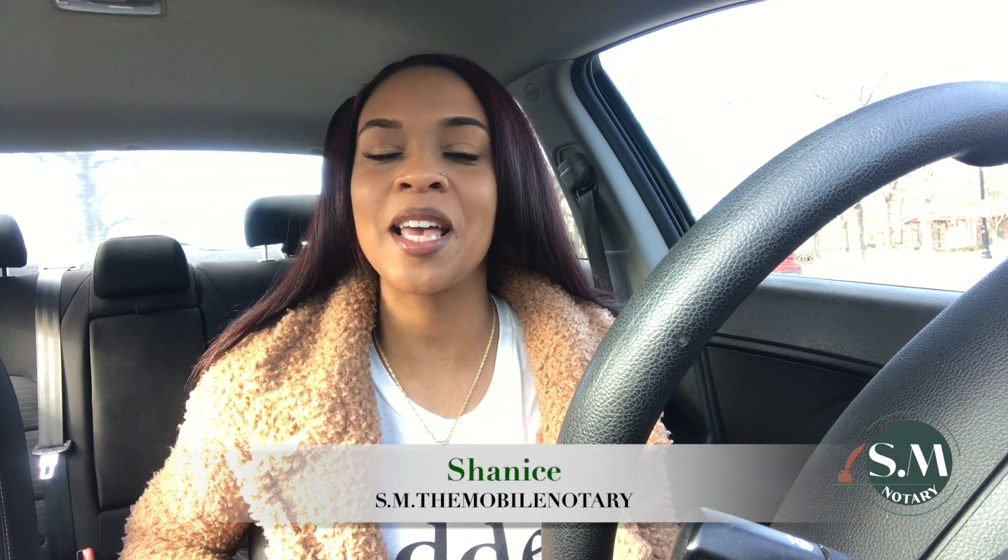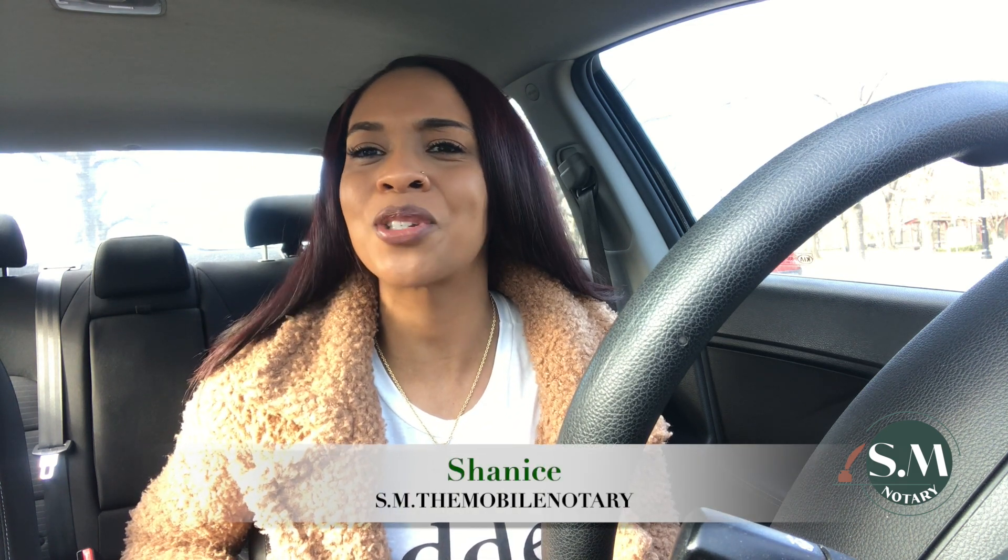Hey notary family, welcome back to my channel. Shanice here of SMV Mobile Notary, coming at you with some tips for this Saturday afternoon. This weekend I wanted to focus my efforts on marketing in my local community, but I wanted to do it the old school way — the pre-COVID way — going to local businesses and dropping off business cards, making conversation. I wanted to share a few things I did today that I hope are helpful.